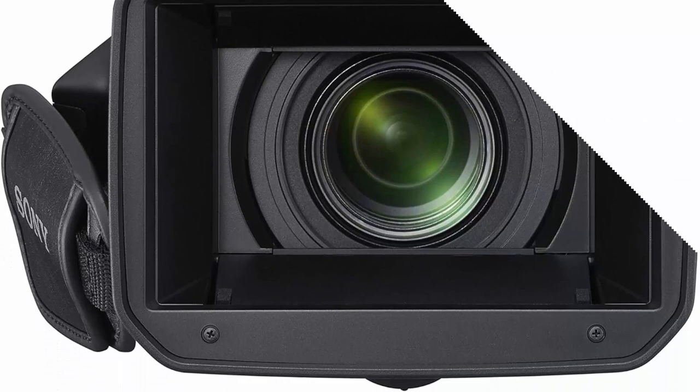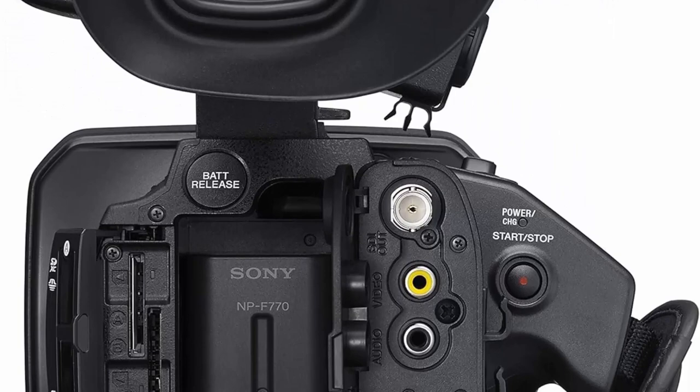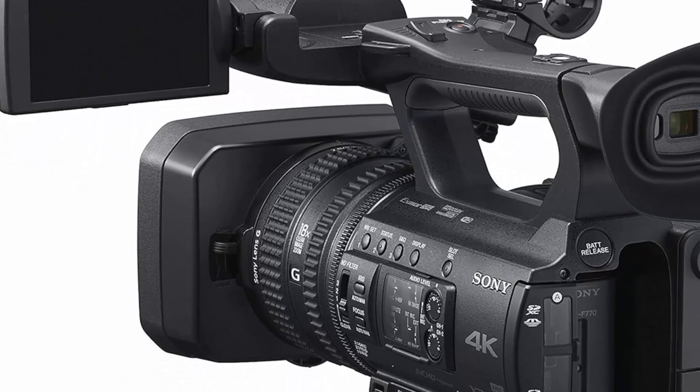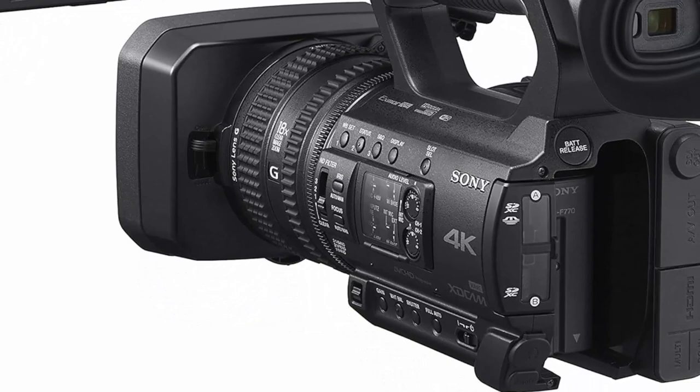The Sony PXWZ150 features a compact and lightweight body, dual media slots for recording flexibility, a built-in ND filter, and a wide choice of connections including 3G-SDI, HDMI, multi-micro USB, professional audio XLR terminals, remote and composite RCA, multi-interface MI hot shoe to connect and control Sony's wireless mic systems or external light, sold separately.